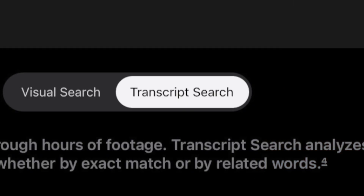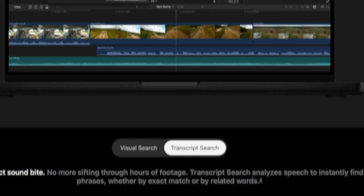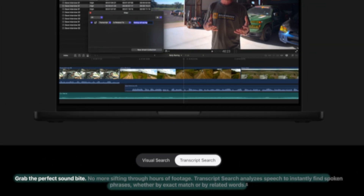By the way, I'm going to be creating a lot more videos on these new features, so make sure to subscribe if you haven't already. There's going to be a lot of useful tricks in these upcoming videos that'll help you create better videos faster. The other new feature is called Transcript Search, and Apple says that you can now grab the perfect sound bite — no more sifting through hours of footage. Transcript Search analyzes speech to instantly find spoken phrases, whether by exact match or by related words.